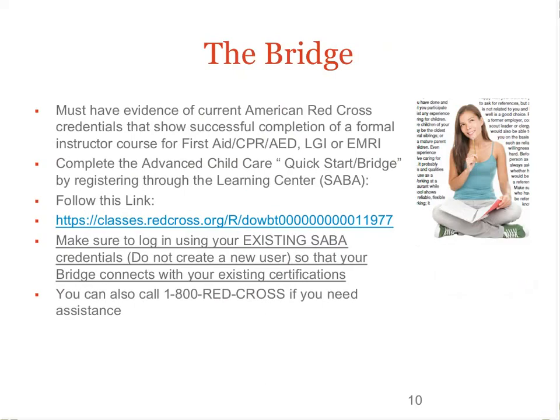To bridge into the Advanced Child Care program, click or enter the Learning Center link below. The link will be available in the description section of this video on YouTube. Register using your existing Learning Center username and password so that the system can associate with your existing certification. If you have trouble registering, call 1-800-RED-CROSS.